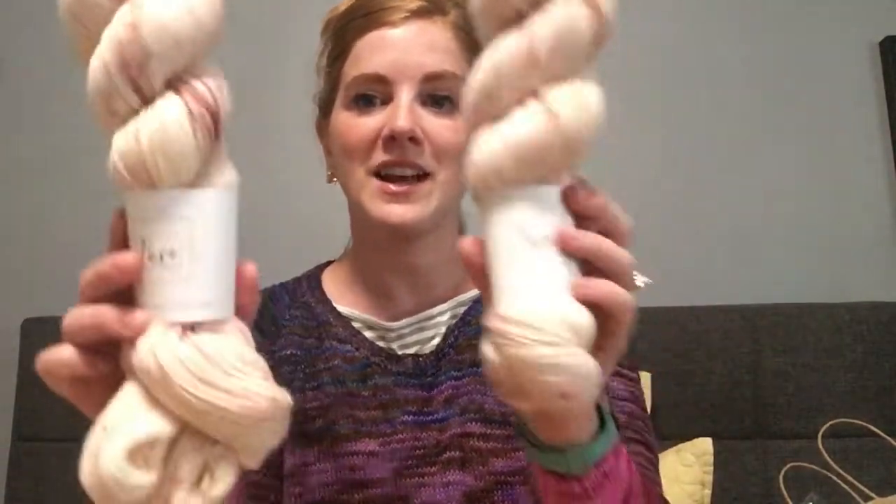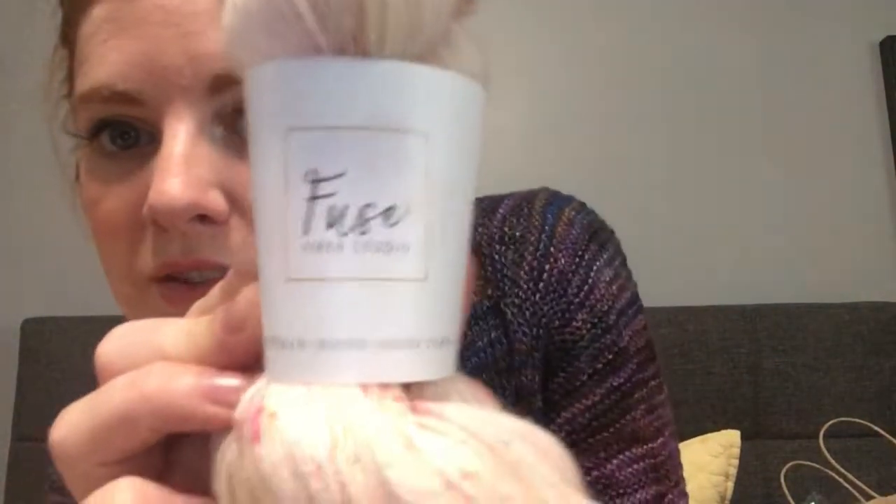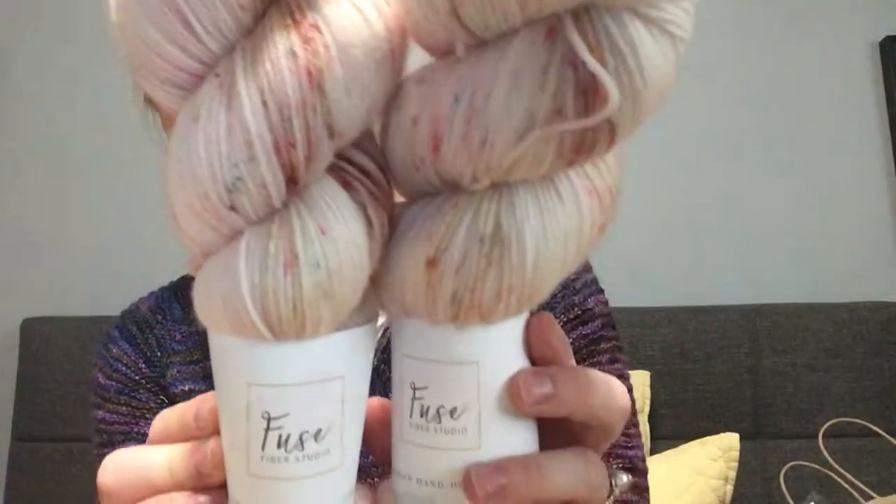Fuse Fiber Studio is doing a knit-along for a summer shrug. Suzanne has one with a hood that's kind of like an open cardigan, and you just used the hashtag summer shrug KAL. She entered participants in a giveaway and I won the first one, so I got some of her yarn — two skeins of her fingering weight yarn.